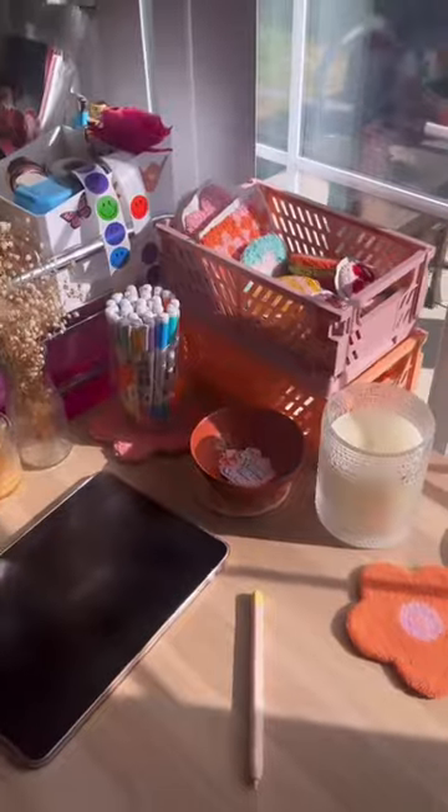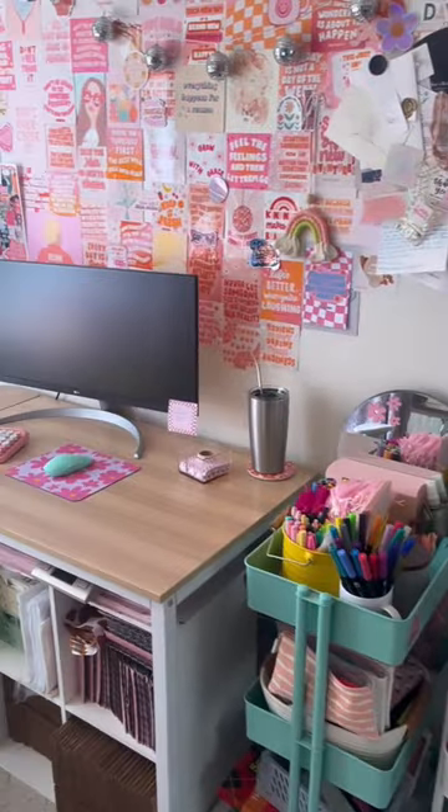All in all, I am so happy with this little mini office makeover. Thank you so much to Office Depot for making it so quick and so easy.